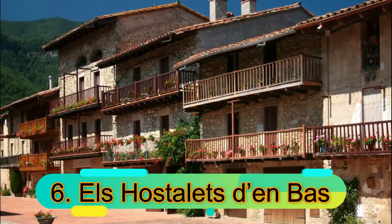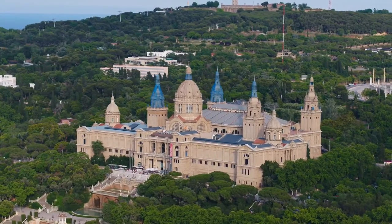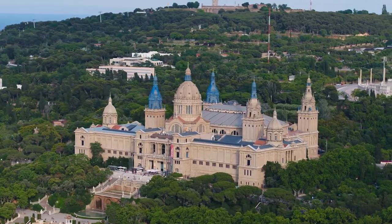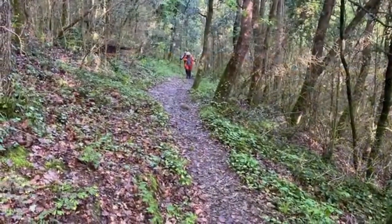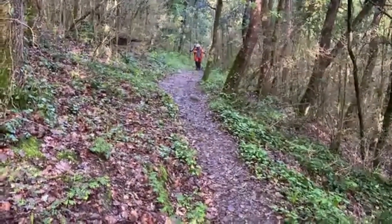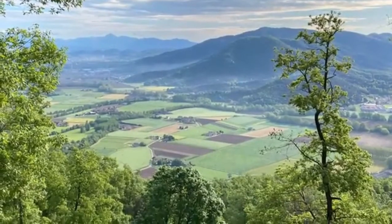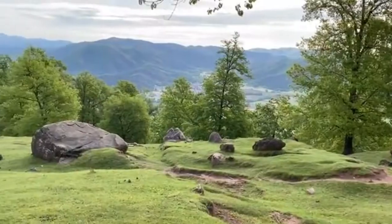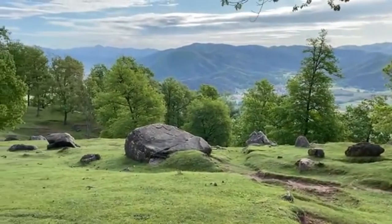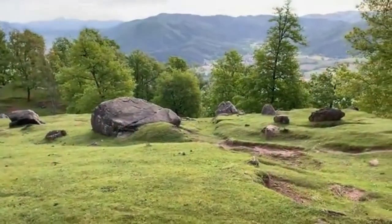Number 6: Les Hostalets d'en Bas. Nestled in the foothills of the Pyrenees in Girona's beautiful La Garrotxa region, Les Hostalets d'en Bas stands out for its clean urban layout, with typical wood and stone buildings lining neat, narrow streets against a beautiful mountain backdrop. Carrer Textil, a National Historic Artistic Monument, is the best part of the village — a picture-perfect street with 17th-century houses with beautiful wooden balconies full of colorful geranium pots.